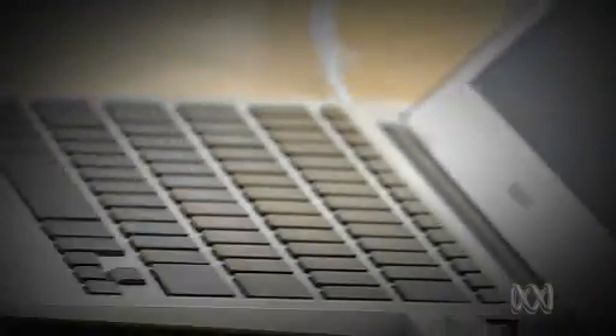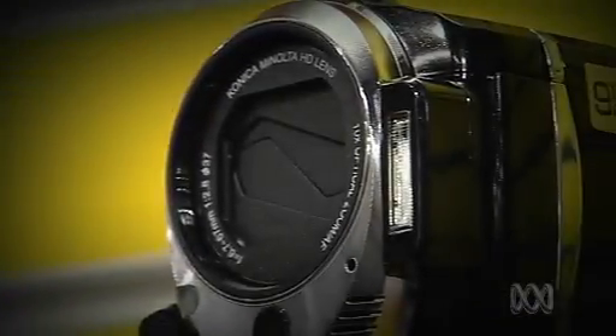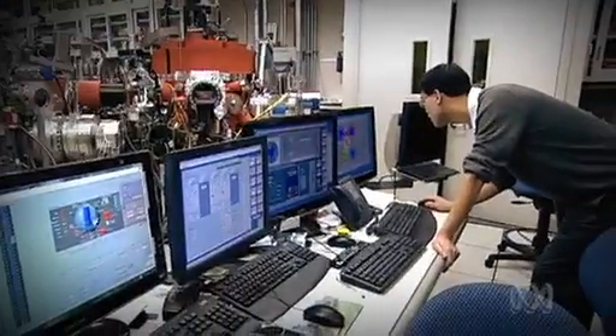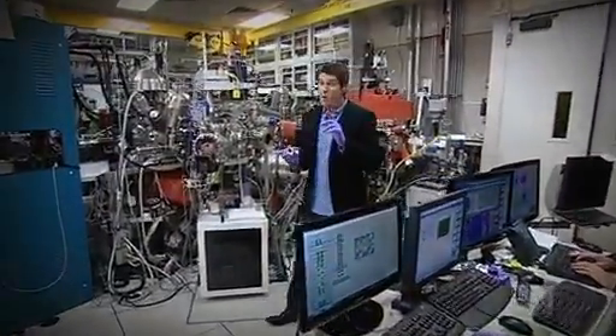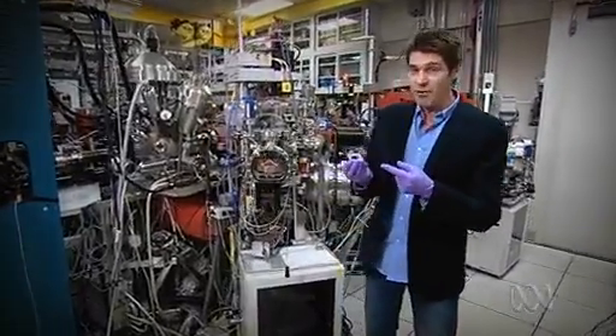But things can't be shrunk much more. We have to look in new directions to keep the revolution rolling. That's what this $8 million contraption is doing. This is an incredible machine — the only one of its kind in the world.